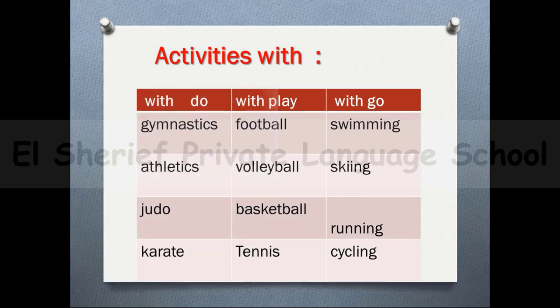The second part is activities with verbs like do, play, and go. You should use the verb 'do' before saying gymnastics, athletics, judo, and karate. Use the verb 'play' before sports like football, volleyball, basketball, and tennis. And use the verb 'go' before swimming, skiing, running, and cycling.